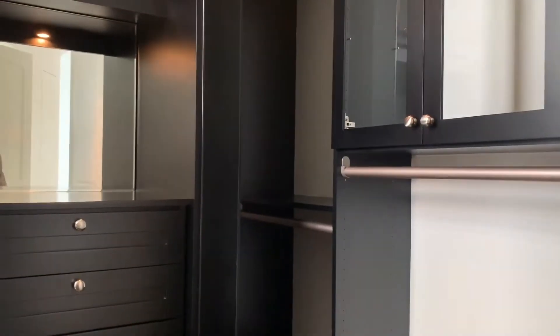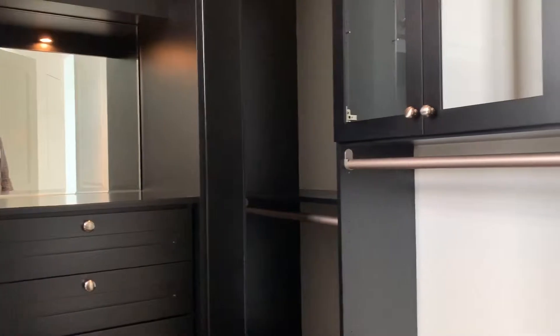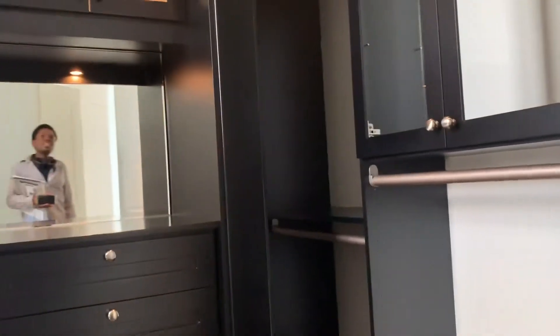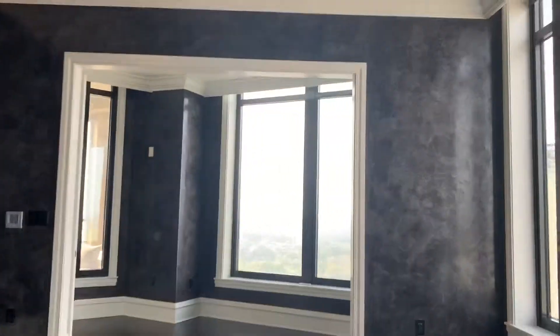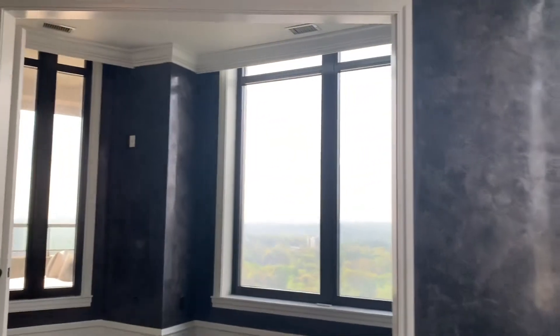This is supposed to be the gentleman's closet. Definitely a lot of space for clothes. I like it, but the thing is I wouldn't want a dark interior like that. I don't really like a dark interior. Definitely, I agree.